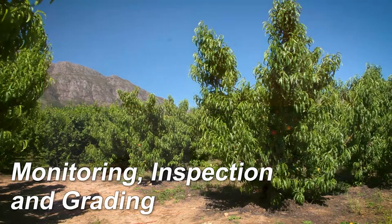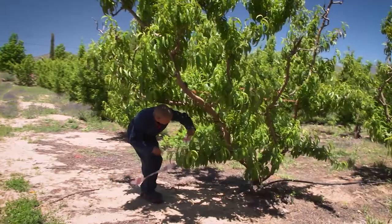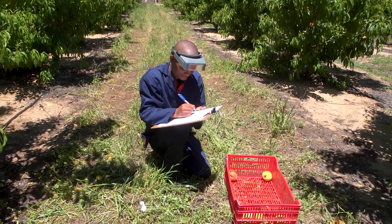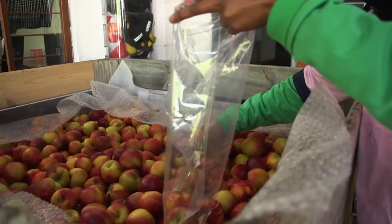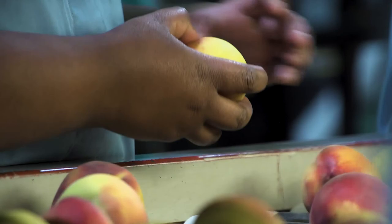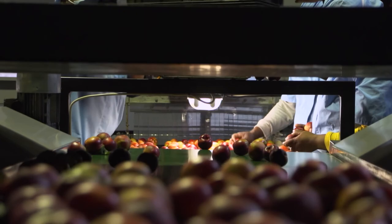Monitoring and inspecting for FCM and fruit fly infestation on the farm and in the packhouse involves three tasks. The first is orchard monitoring, involving checking and recording the level of FCM and fruit fly infestation in orchards by using traps and inspecting fruit. The second task is packhouse delivery inspections, where a sample is taken of fruit from each orchard as they arrive at the packhouse and the fruit sample is checked for FCM and fruit fly infestation. The third task is online grading and sorting, involving checking fruit on the packing line for infestation symptoms and removing such fruit.